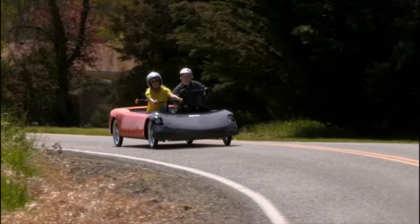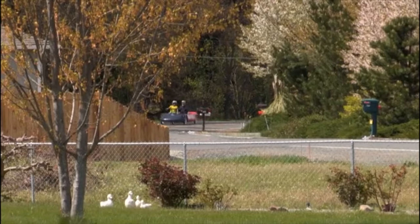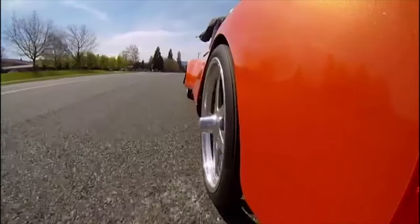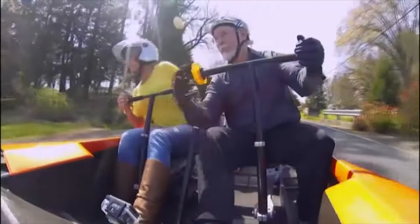It might not be adrenaline-fuelled, but generating your own eco-friendly power certainly gets your blood pumping, and it was pretty nippy. But would I have one? Probably not. Even though I really enjoyed it, I don't know if I would use one because it is hard work. I don't think it's one for the masses.